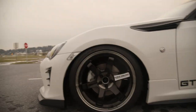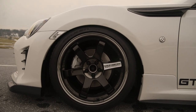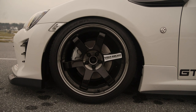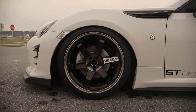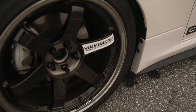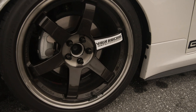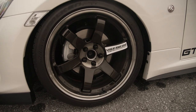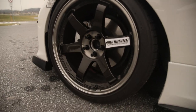Here we have the Volk Racing TE37 SL in pressed double black — these are 18 by 9.5 plus 40, with 255/35 Falken Azenis FK510 tires. Those tires are temporary from my old setup, but we'll run them until the tread is gone. I changed the spoke stickers from the stock silver to white ones I found on eBay — I think they look pretty good and give a nice contrast. I had red spokes for a bit but white definitely fits my style more. These are ceramic coated.